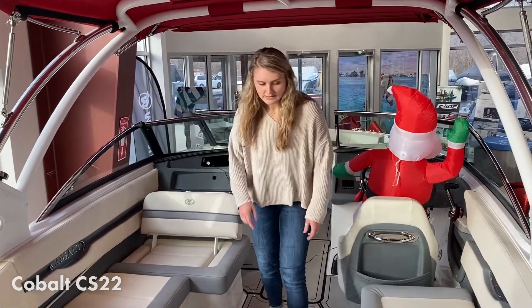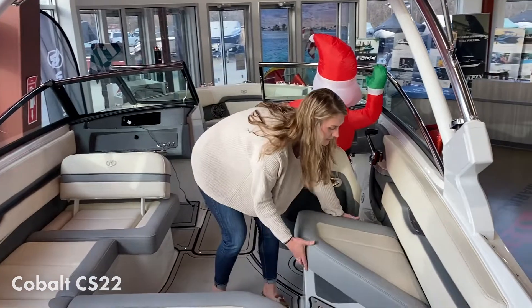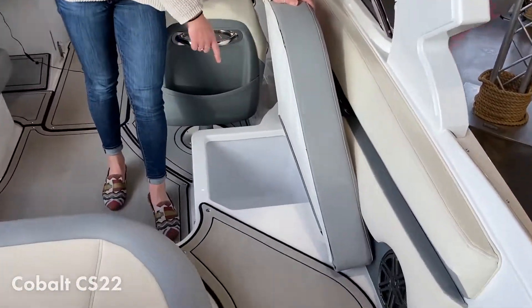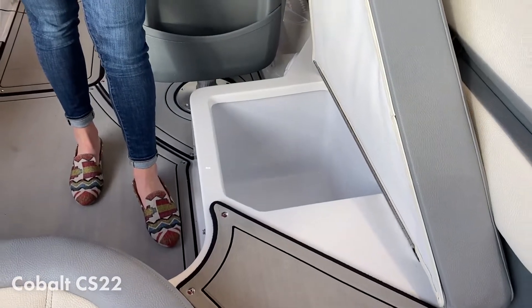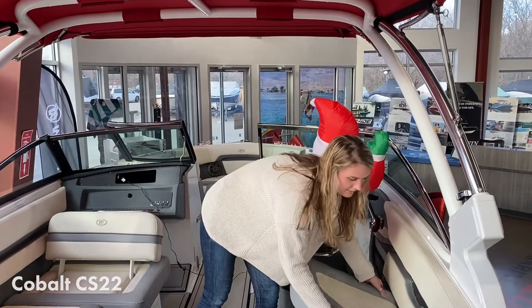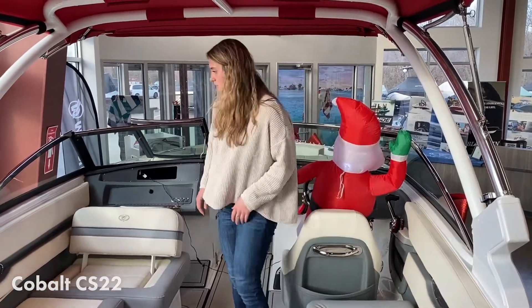We have storage under all of these seats — all these cushions pop up. This one's really nice because it has a drain in the bottom, so if you wanted to, you could put ice in there, put drinks, all that sort of stuff — kind of use it as a cooler. Pops back in super easily.